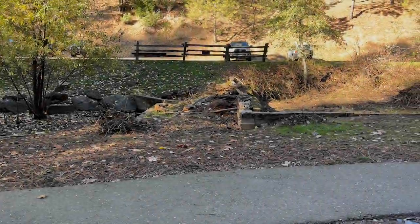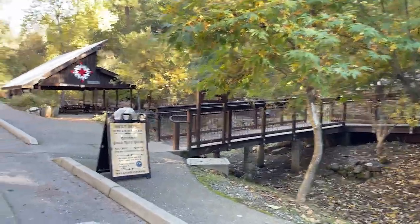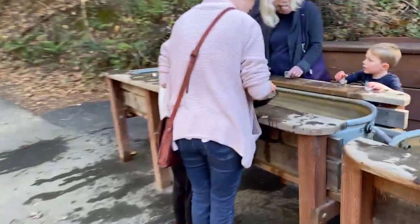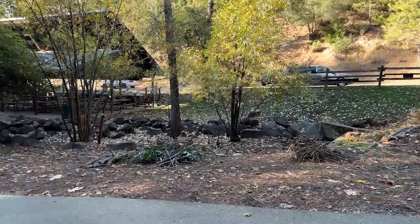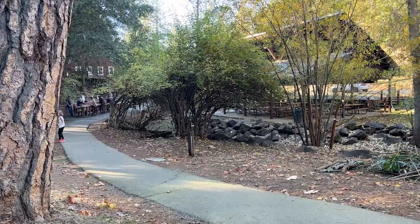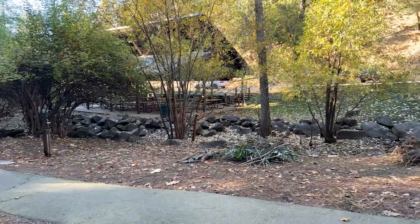We've reached Goldbug Park and it looks pretty cool. Everybody is just having a good time — nice and quiet. There's some people gold mining down there. We'll see what we do here.